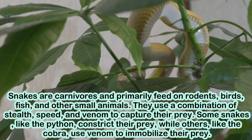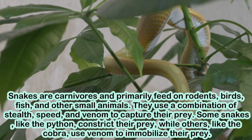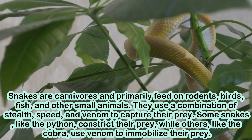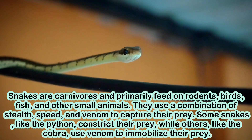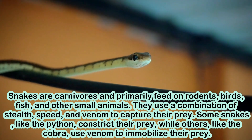Snakes are carnivores and primarily feed on rodents, birds, fish, and other small animals. They use a combination of stealth, speed, and venom to capture their prey. Some snakes, like the python, constrict their prey, while others, like the cobra, use venom to immobilize their prey.